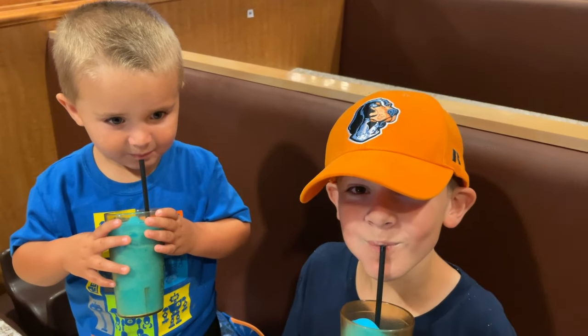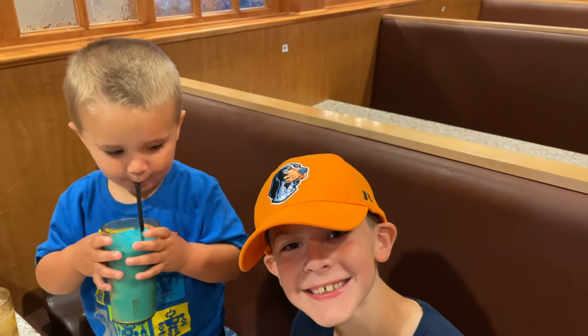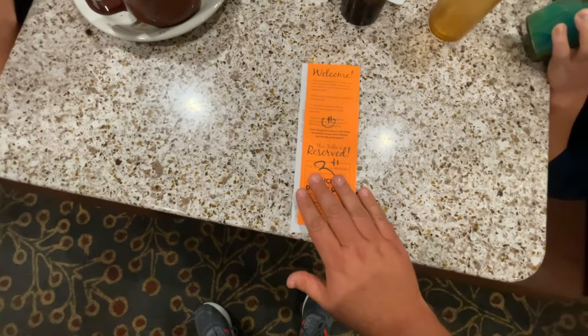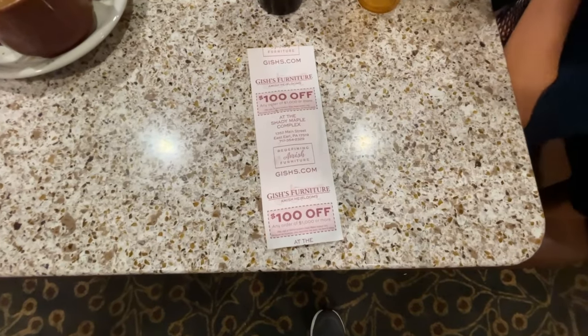What do you boys have there? Slushy! Awesome. So the way this works is when your table is reserved, the orange side is up. When you're ready to go, you flip it over — this shows that we are ready to leave.